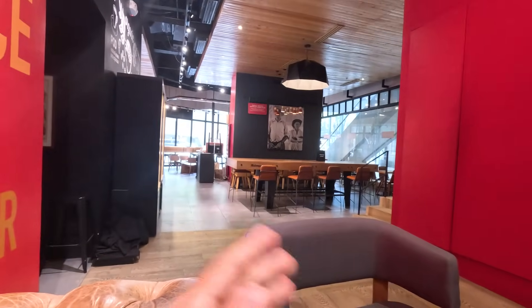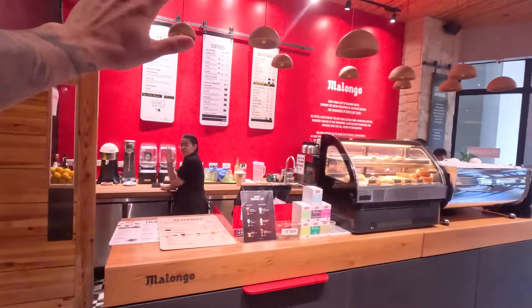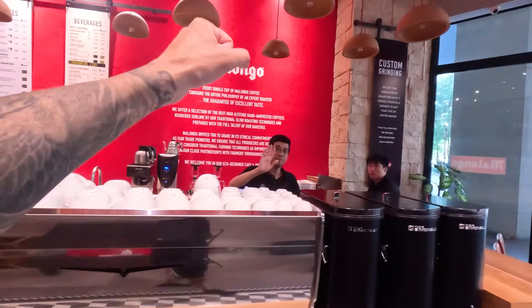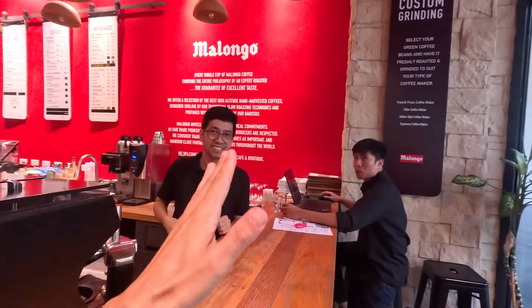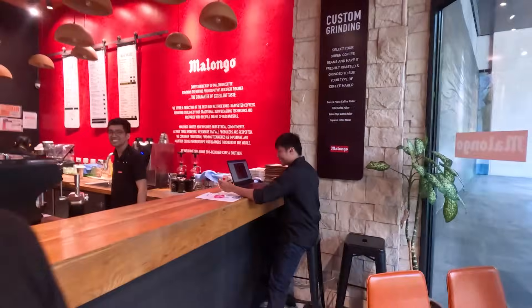I always appreciate the subtle touches cafes put in their shops. Very nice place to come and chill. I could totally see this being very busy later in the day — people coming in to do some work, relax with friends, have some coffee. That coffee was delicious. Thank you so much. Very nice meeting you — such nice people as well.